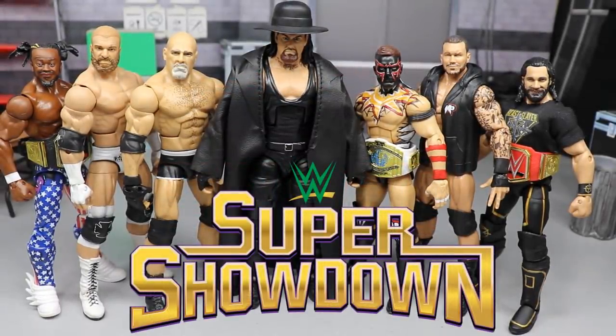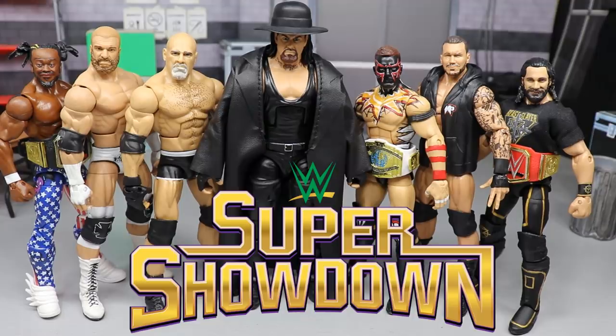Welcome back to another MyDMToys video. Today I have your WWE Super Showdown 2019 full show review and results. I'm going to run through the whole card, tell you everything that happened at the show, the feuds, everything in between. We got a few matches to cover, so let's get started.